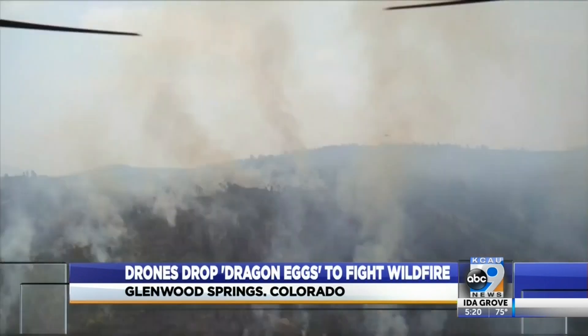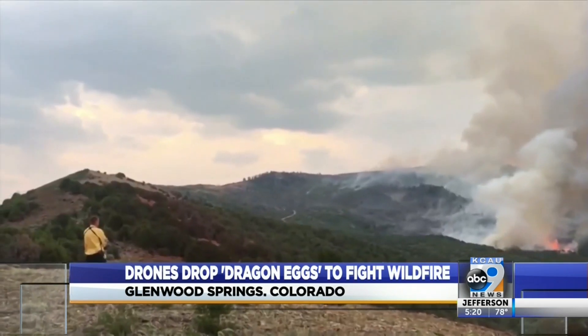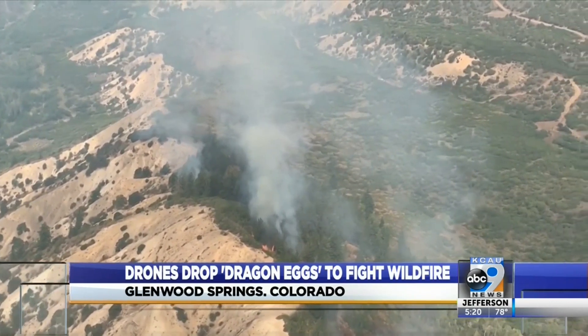We get them up high on the ridgeline and we just work the fire down. That offers a lot of opportunities — opportunities to save communities, stopping fire lines in their tracks.